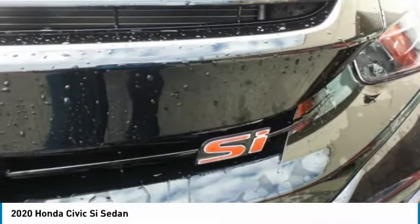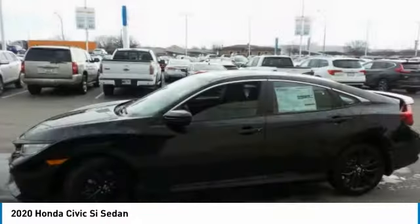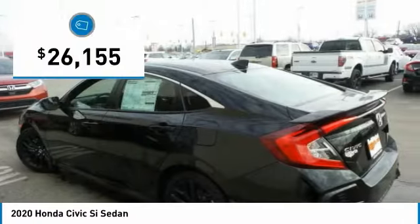Sport seats, red accents, and a touchscreen deliver you the look and feel you expect when getting behind the wheel of the Civic Si. And it is priced below $30,000.